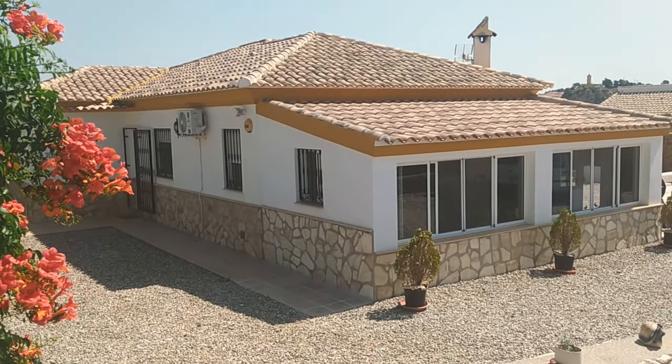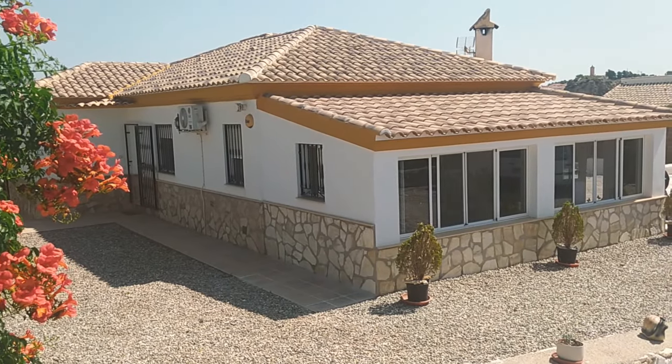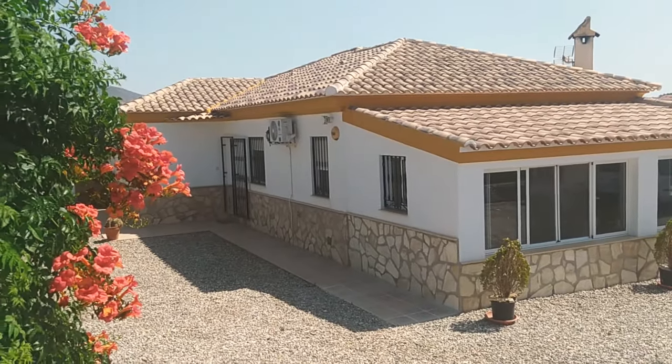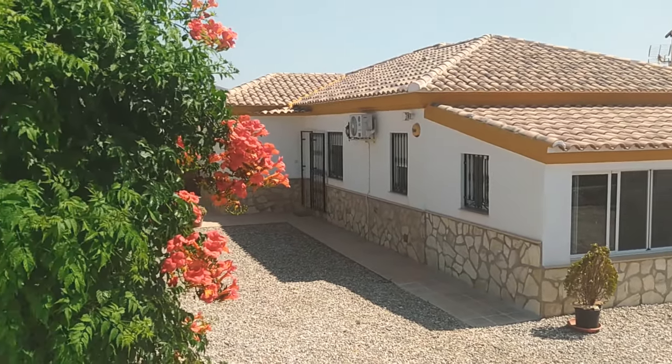Hi guys, welcome to a lovely walk-around video tour of our newest listing here in Arboleas. It's a very, very sought-after location — there are only 22 villas in this little hamlet and it's the closest you can actually be to Arboleas town.